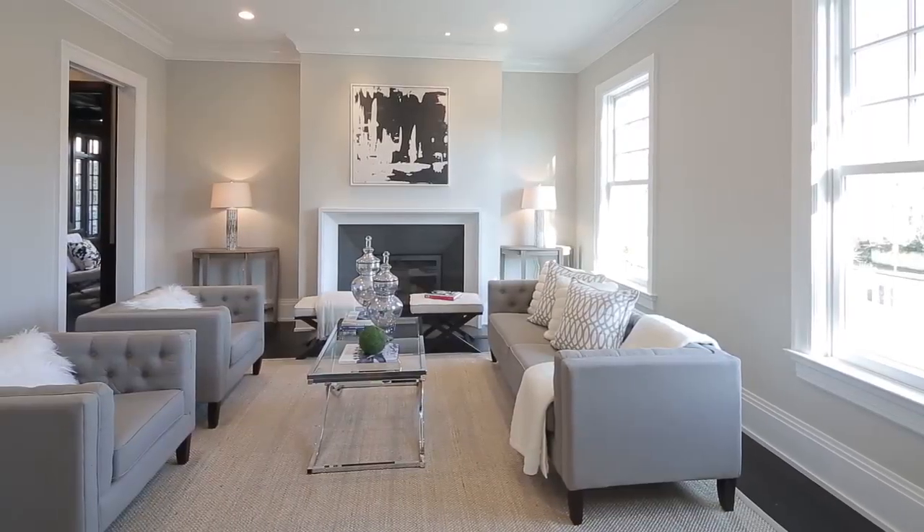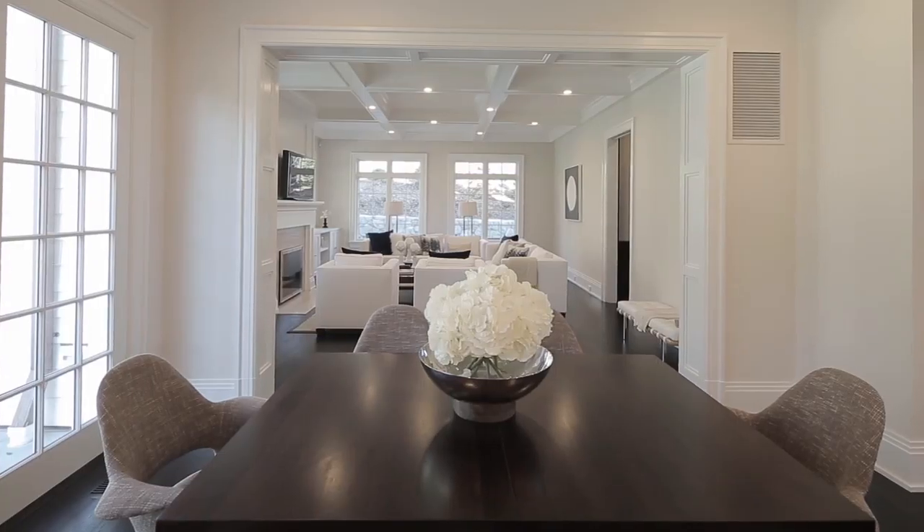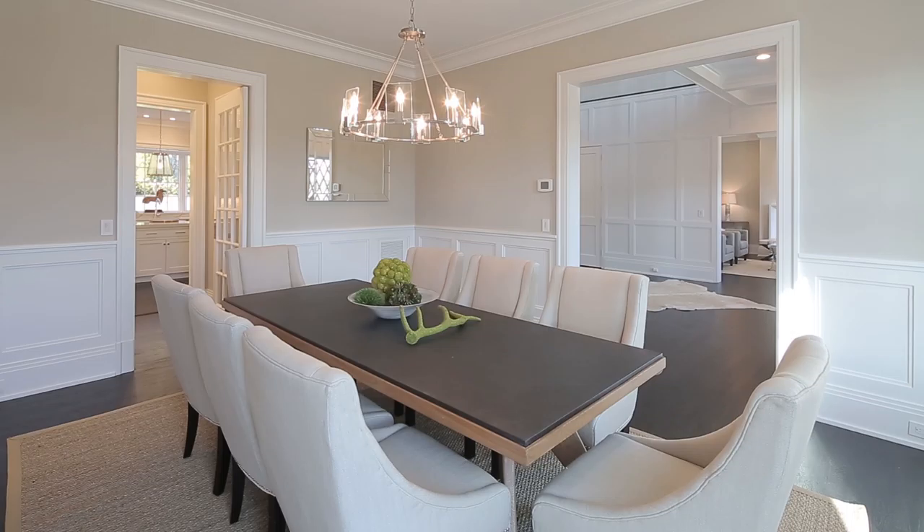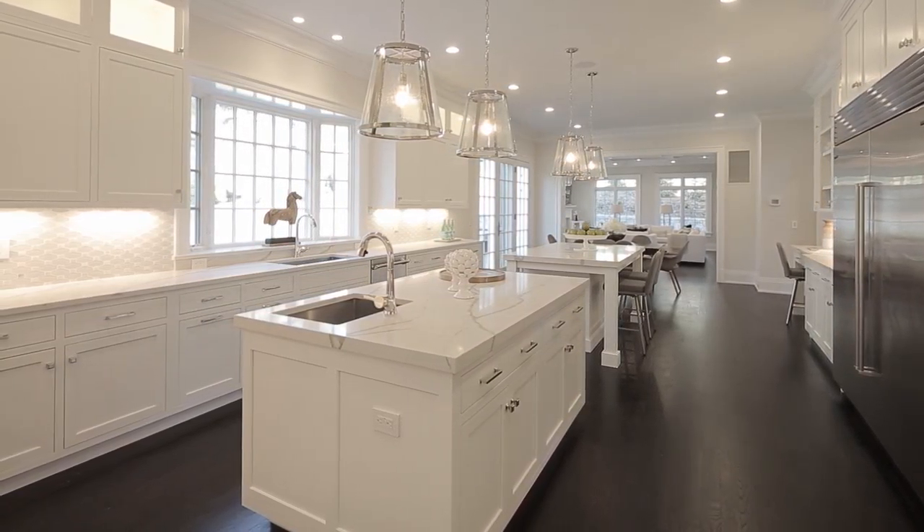Completed in 2016, this beautifully constructed seven-bedroom home offers a dazzling combination of classic New England exterior elegance and striking Manhattan modern interior design.